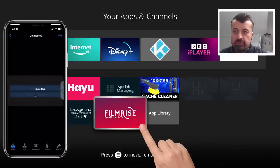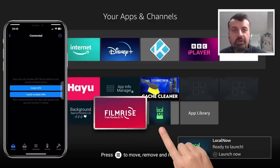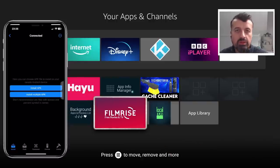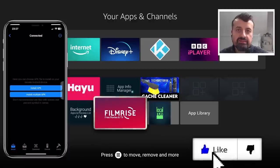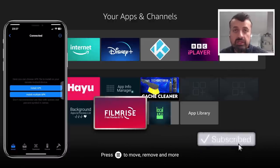It invokes the installation process and we can see in the background two new applications have now been installed. That feature in itself is easily worth the one dollar price tag, because of just the amount of time you can save — select all your favorite applications, click Install, go grab a cup of coffee, and when you come back all of those applications will be ready to use on your connected device. You can repeat the process across all of your devices and quickly load them up with the exact same applications.